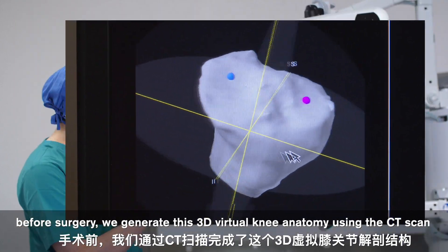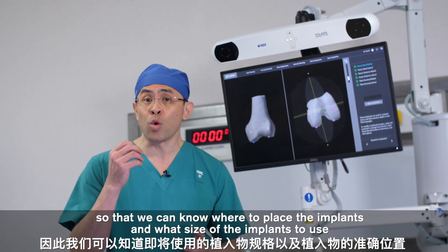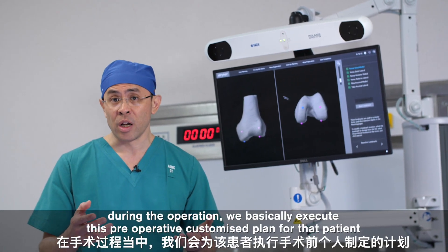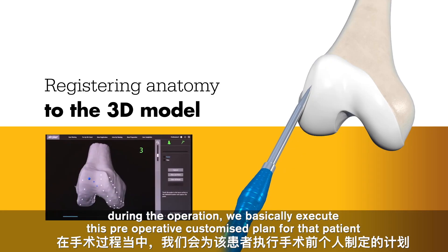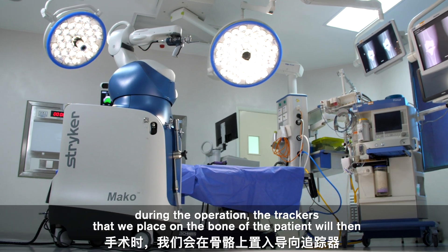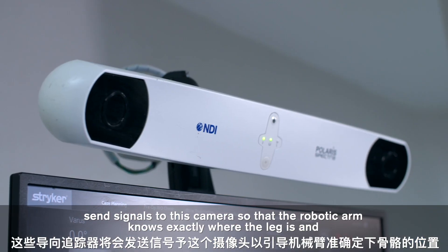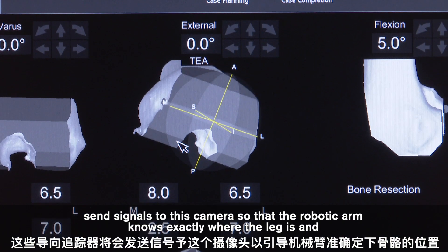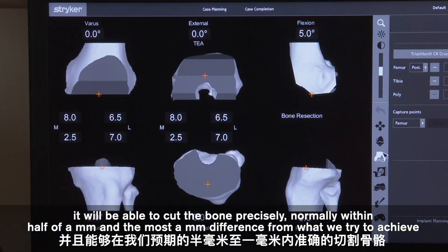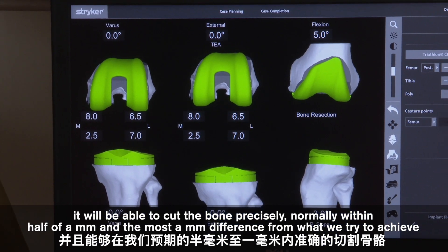Before surgery, we generate a 3D virtual knee anatomy using the CT scan so that we can determine where to place the implant and what size of implant to use. During the operation, we execute this pre-operative customized plan for that patient. The trackers placed on the patient's bone send signals to the camera so that the robotic arm knows exactly where the leg is and can cut the bone precisely — normally within half a millimetre, and at most one millimetre difference from our target.